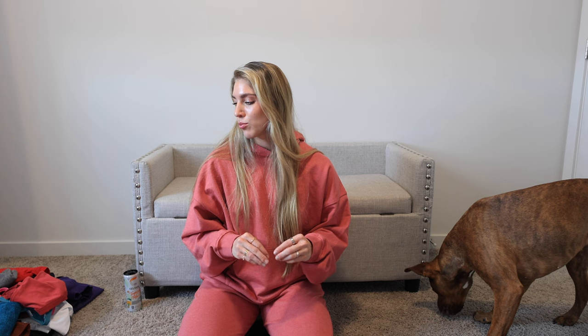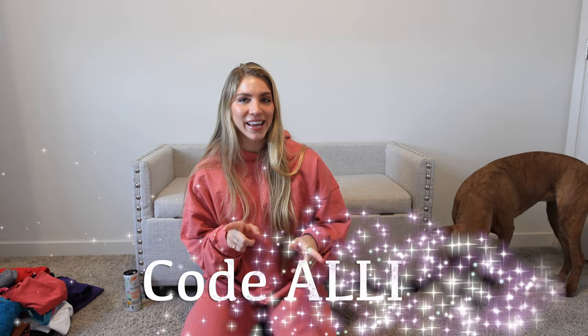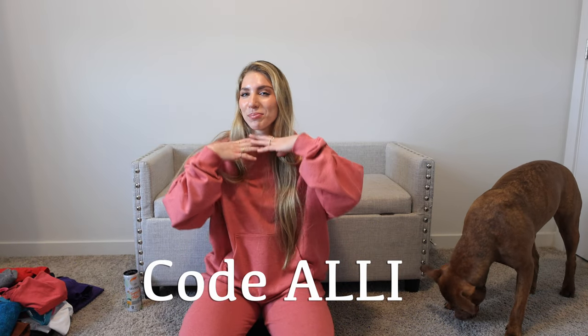I am wearing a small in just about every single one of these pieces I'm about to talk about, except for the hoodies — I might be a large or medium. All shorts, sports bras, leggings, tops — I am a small. Thank you guys for being here for another Gymshark haul, and as always you can use code Allie at checkout to save 10% and support your girl. So let's get into it.